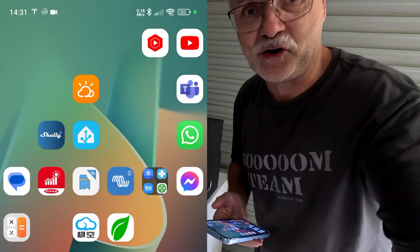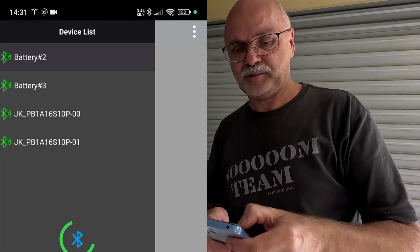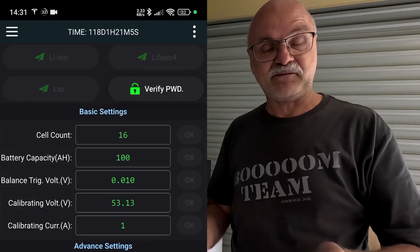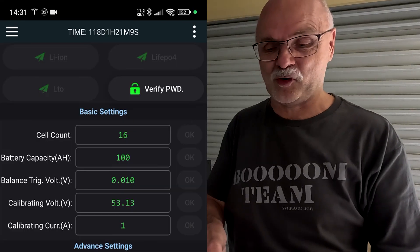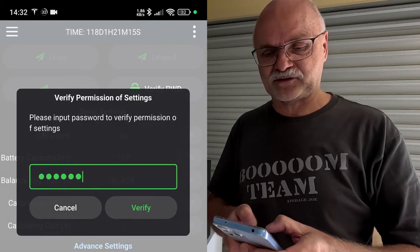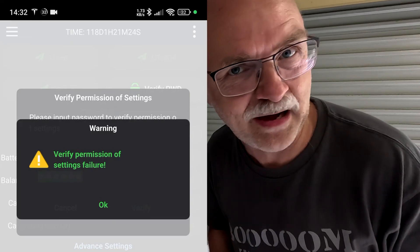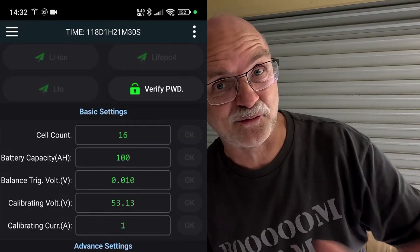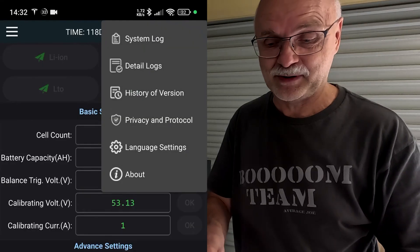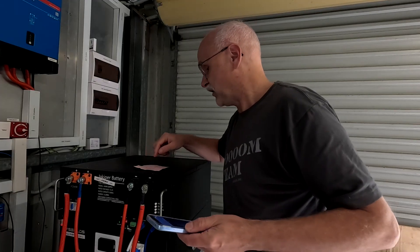Here's how it works. You go into your JK app and select the BMS you have forgotten the password for. You can still read all the data, all the information — all the parameters and settings are available — but you cannot change anything anymore because you have forgotten the password. It's usually 123456 to verify, but it says 'permission of settings failure', so that was the wrong password. So far there was no way to retrieve this password in any form.